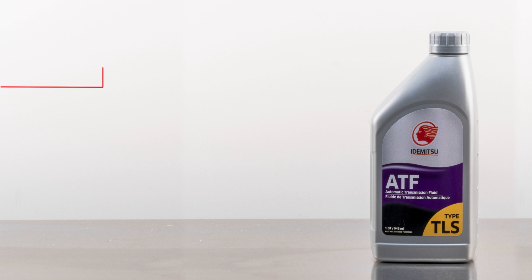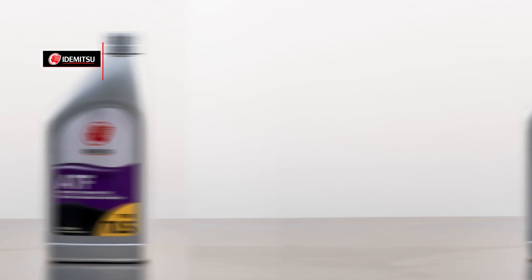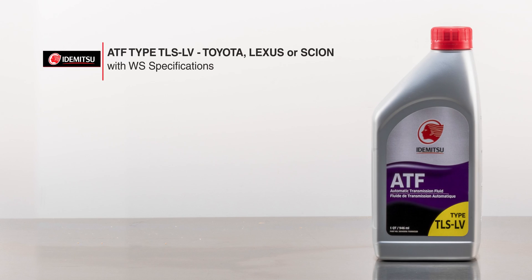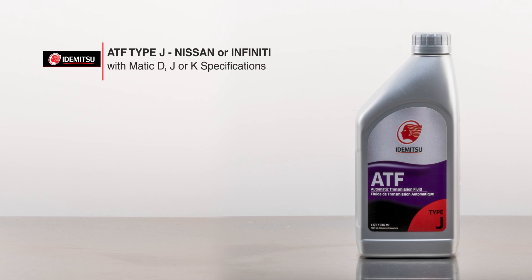Choose from the following types for your vehicle. TLS for Toyota, Lexus, or Scion automatic transmissions with T4 specifications. TLS LV for Toyota, Lexus, or Scion automatic transmissions with WS specifications. M for Mazda with M5 specifications. J for Nissan or Infiniti with Matic D, J, or K specifications.